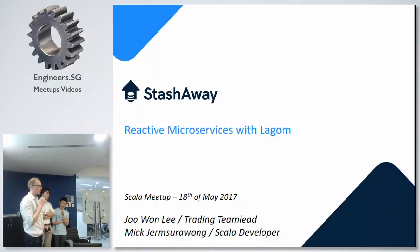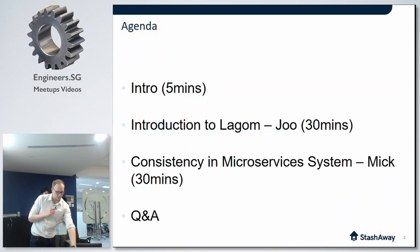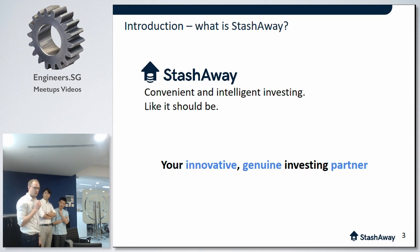My name is Nino. I'm the CTO of Stash Away. Since we're a fairly young company, I just want to quickly say a few words about what we do at Stash Away. Stash Away is essentially a fintech company, an online digital wealth manager.